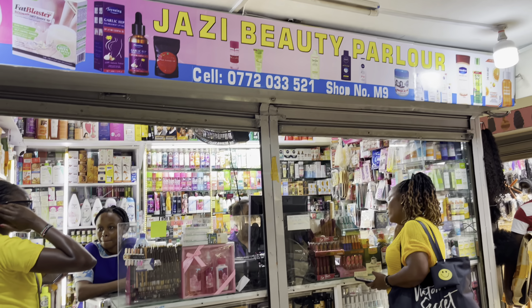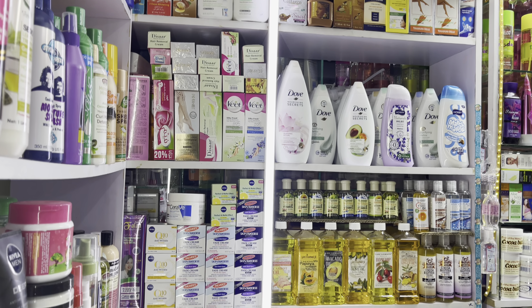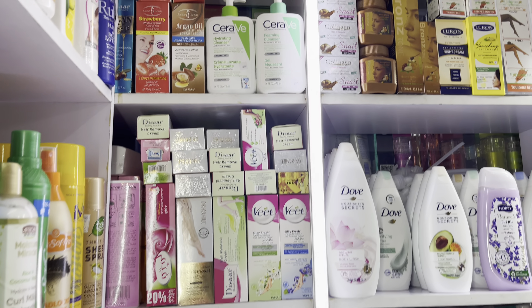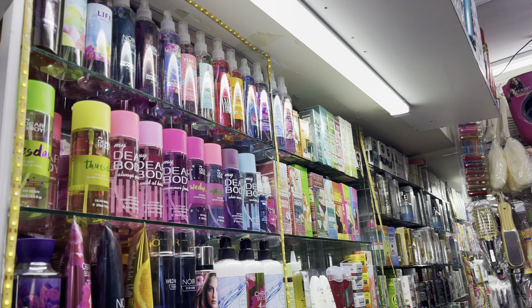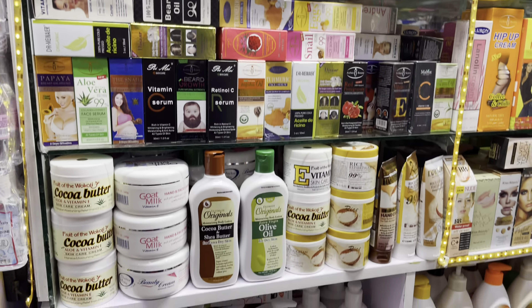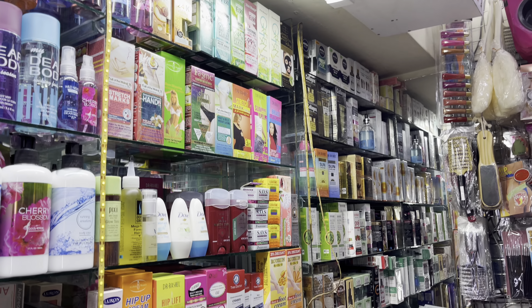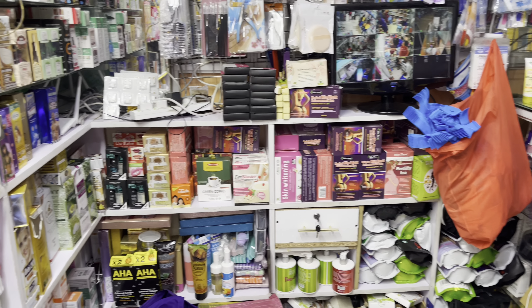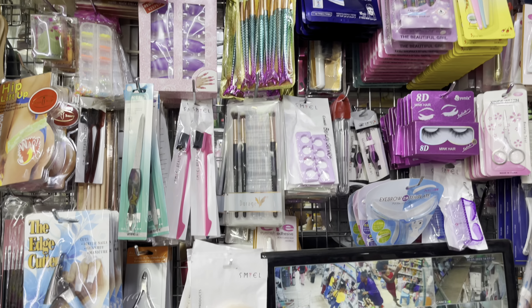On today's video I'm going to show you where I buy cheap or affordable body care. My skin is not sensitive, that's why I buy stuff from here. So let's go straight into the video — you're going to see the direction in the next clip. Stick around and remember to subscribe, like, share and comment.